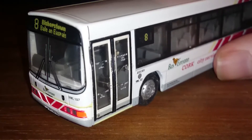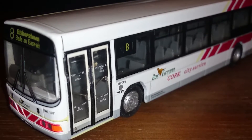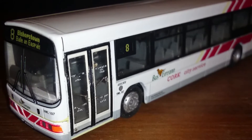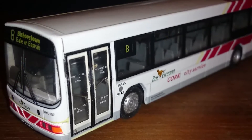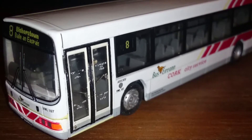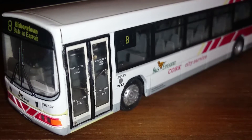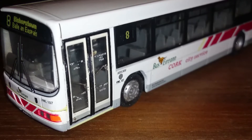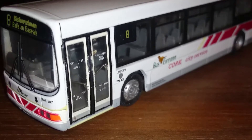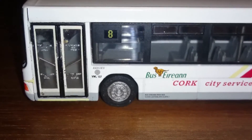I'm just going to turn the bus to the offside to give you an idea of what it looks like from the side. As you can see, this is an older version of the Volvo Wright. I know you've got the Solaires and the new Wright buses out now, but I think this was probably the first type of Wright bus design.